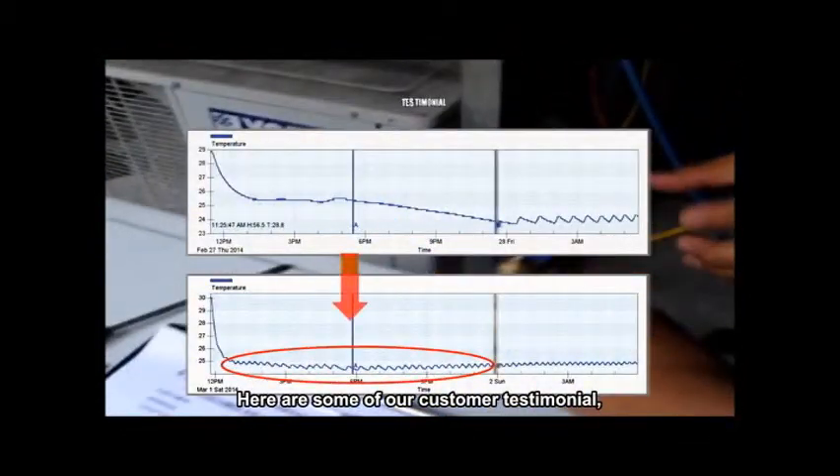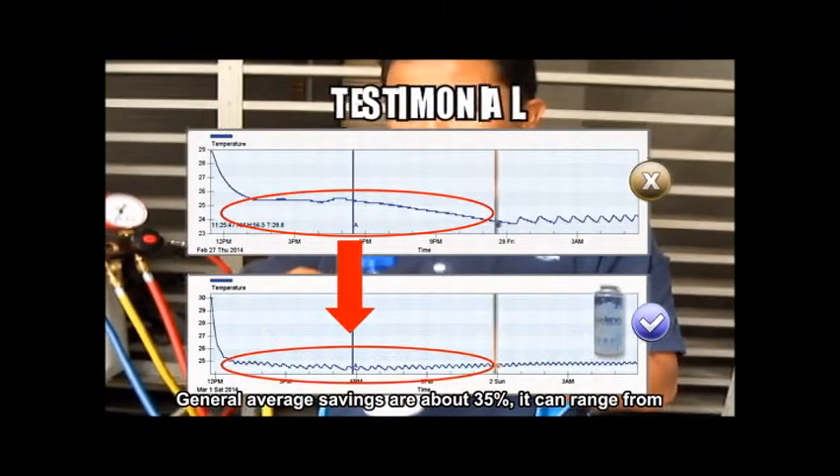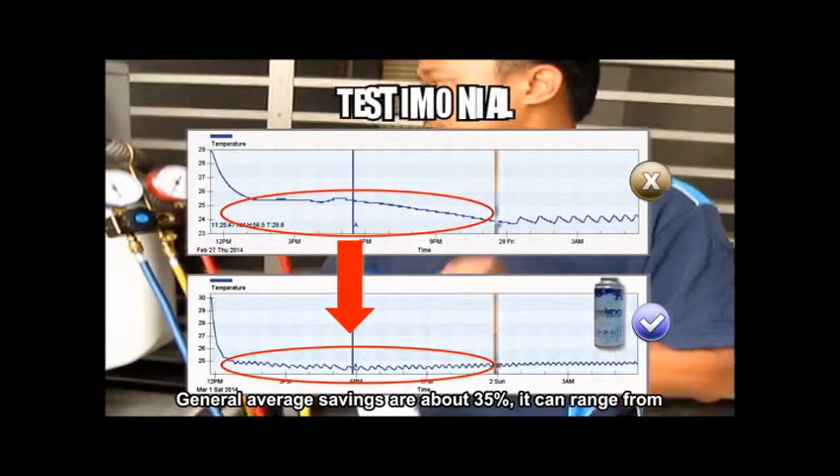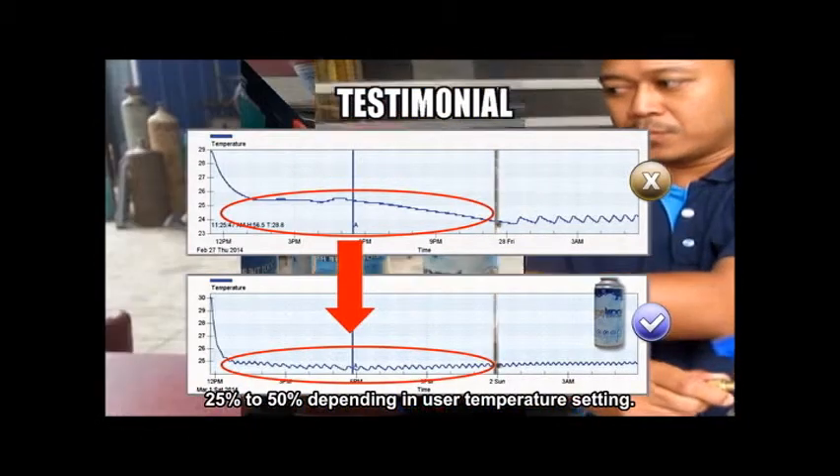Here are some customer testimonials. General average savings are about 35%, ranging from 25% to 50% depending on the user's temperature setting.